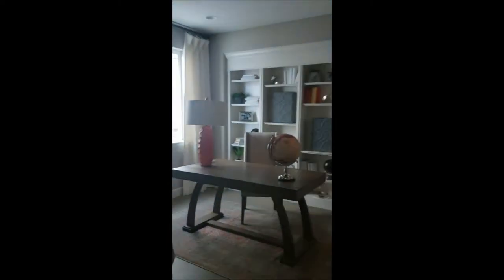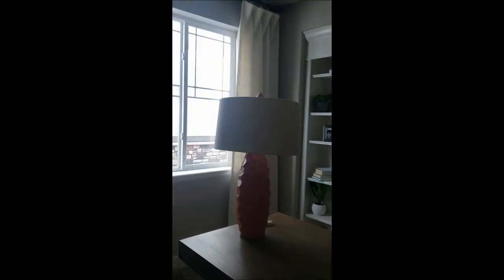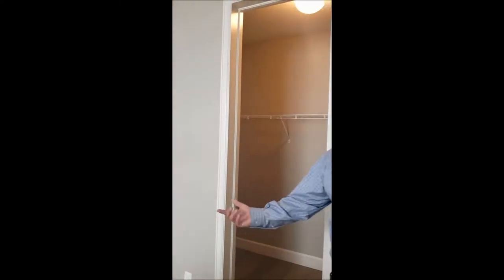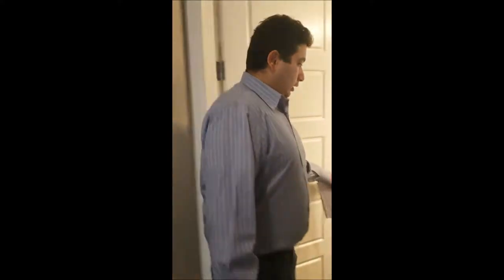Continuing down the hallway, we have a beautiful office space. The office space also includes a nice walk-in closet, so you could basically turn it into a bedroom if you need to.